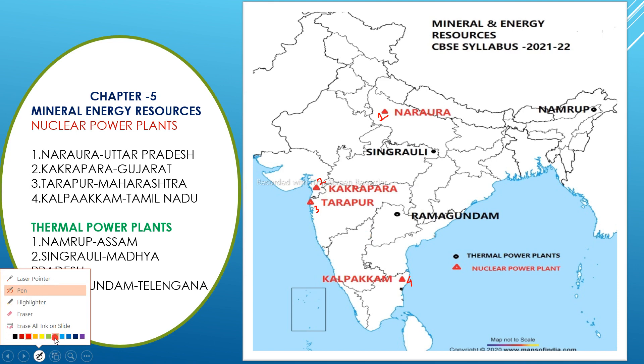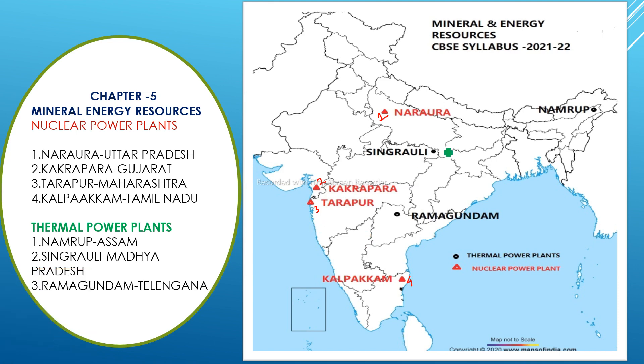Next are the thermal power stations. The first one is Namrup, located in Assam — in the eastern part of Assam.